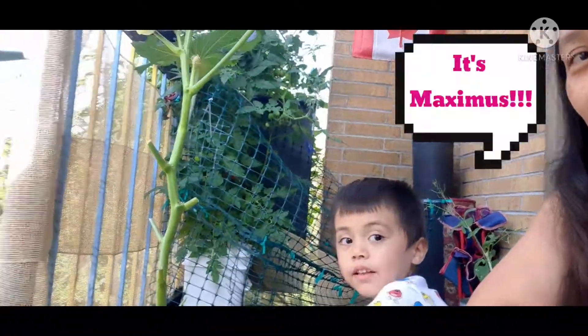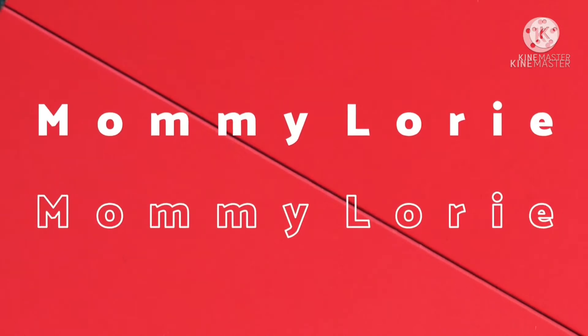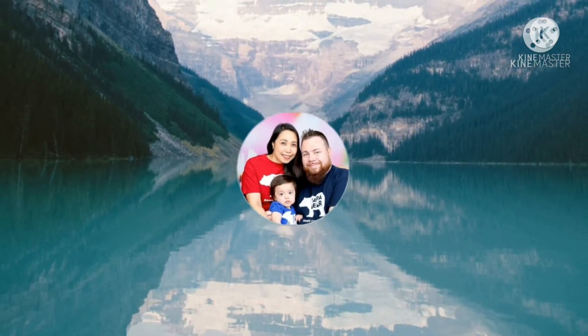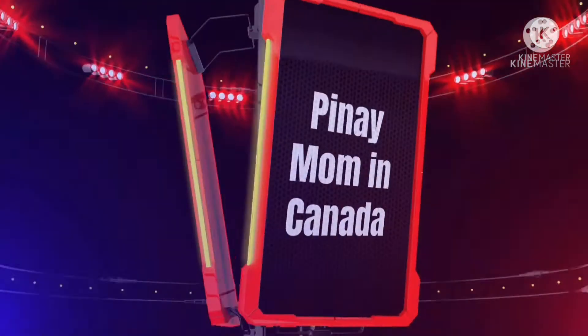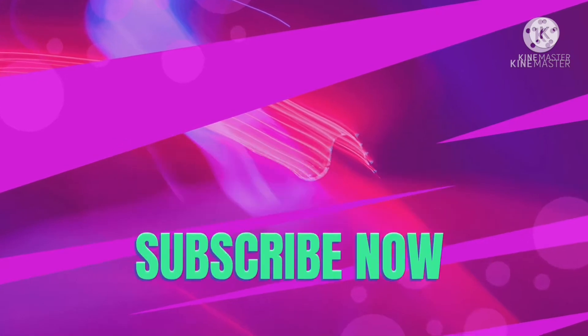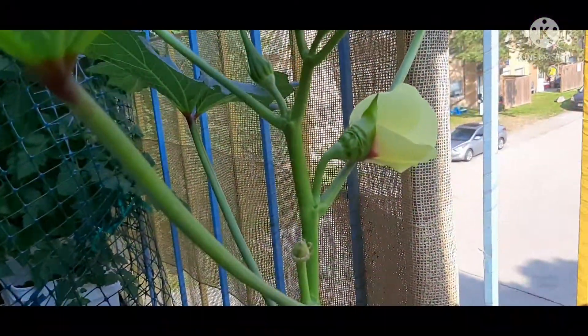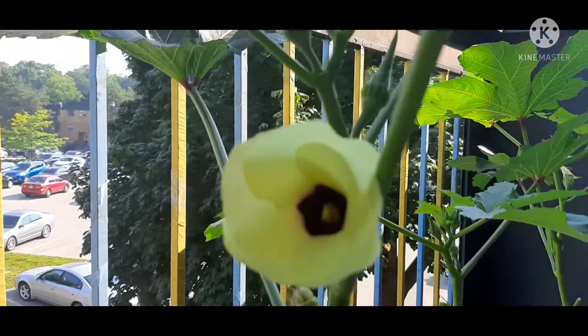Look who's here with me today! That's the okra's flower — let's see, beautiful flowers.